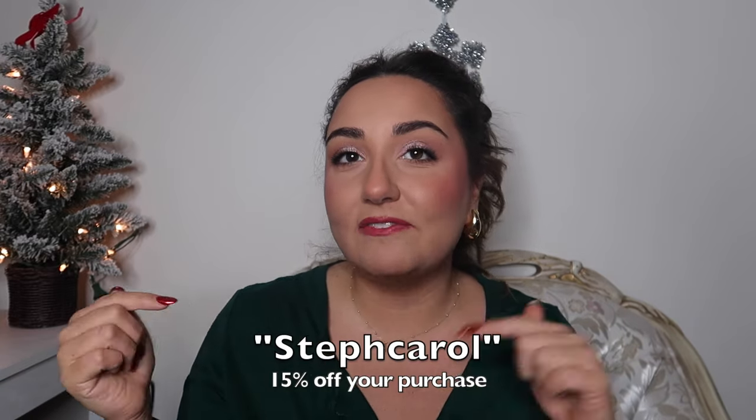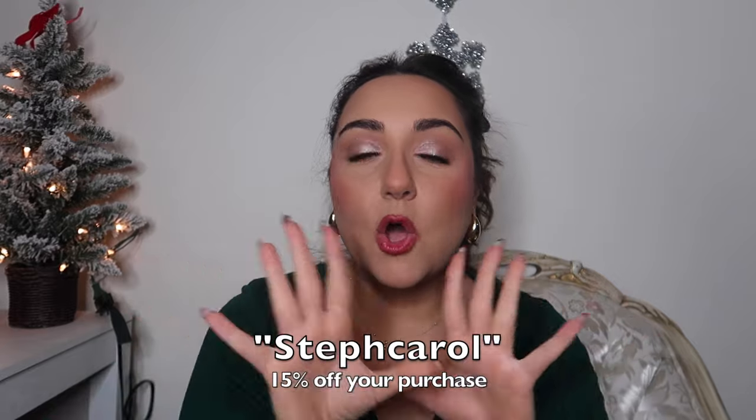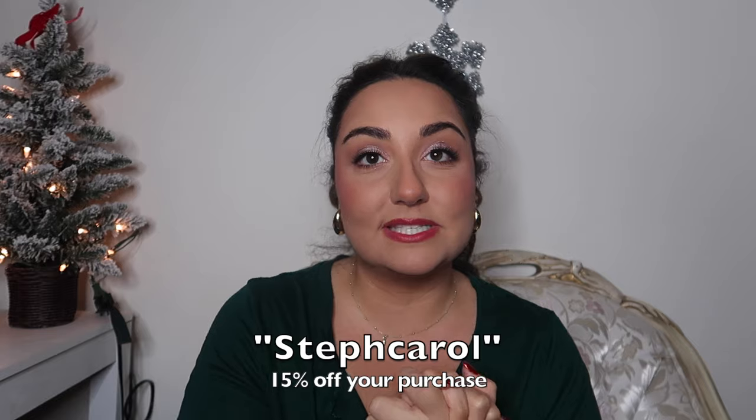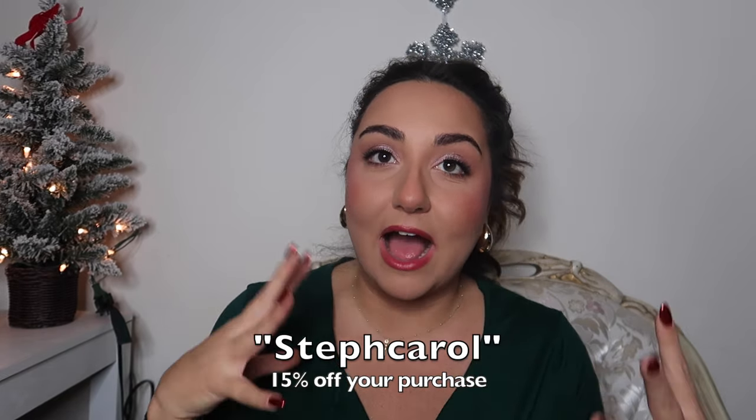So this portion of the vlog is going to be a mini Shein haul. Shein sent over a couple of items for me to share with you guys. I do have a coupon code with Shein — I'll leave it annotated on the screen and listed down below in the description box with all the items linked. If you want to see these items styled, definitely check out my Instagram and TikTok, that's where I post more of my outfit and styling videos.